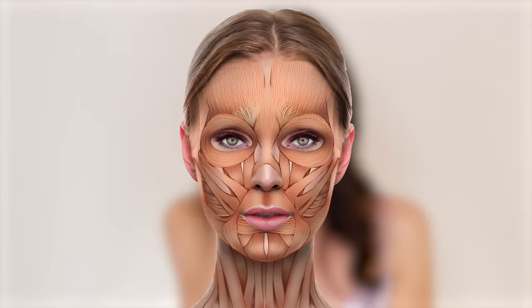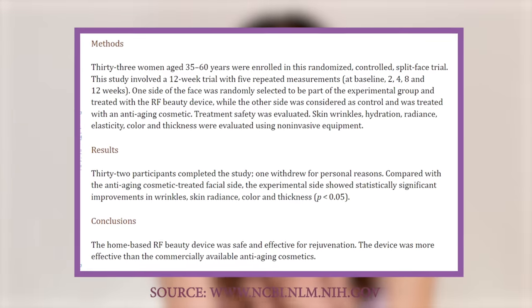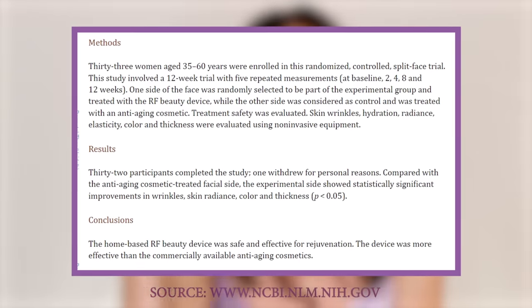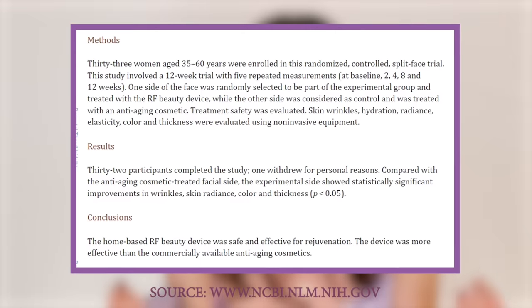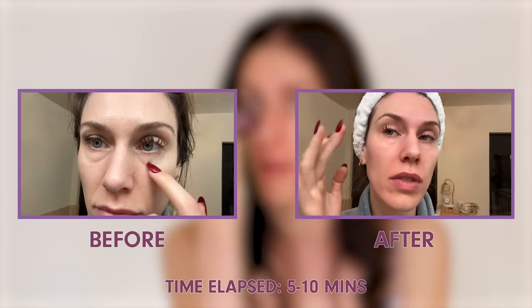With the EMS I have to be careful and turn it all the way down, unlike other devices where I go to setting five. I follow the circular muscle of the eye, basically massaging and helping drain the fluid. Because this also has light therapy and radio frequency, I also hold it right at the outside of the eye where I struggle with crow's feet. Over time, research shows this can help decrease crow's feet and remodel the skin, creating new stronger, thicker collagen.